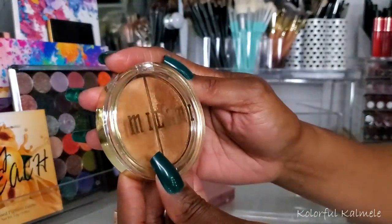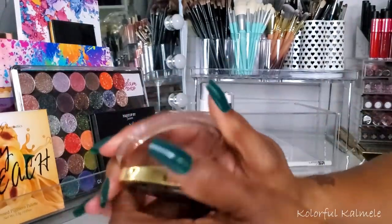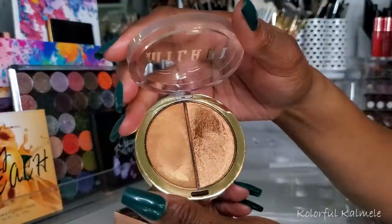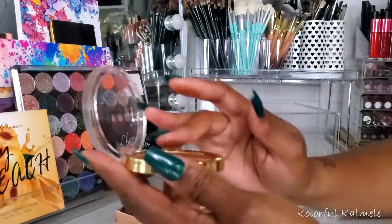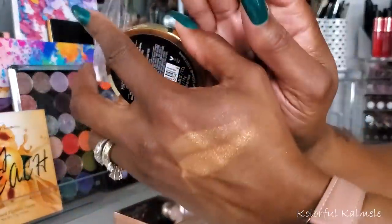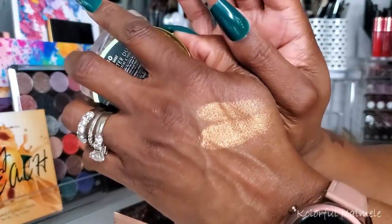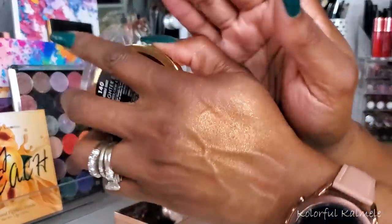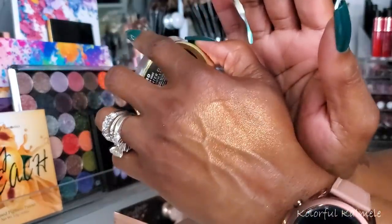Next I pulled the Milani Double Shot highlighter — one of their duels, so you get the cream and the powder in there. I love this highlighter because it's just a no-brainer. When you use this you don't even have to think about it — it's gonna look gorgeous, especially for deeper skin tones. Both the cream and powder are really beautiful gold tone highlighters, silky smooth, blend out beautifully. I tend to gear towards the cream because I like to use my fingers to tap it on. Really really pretty.